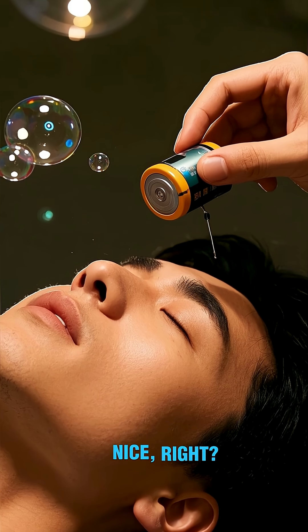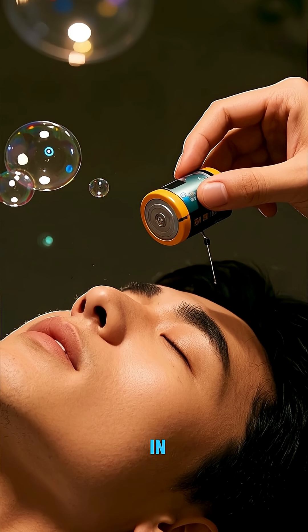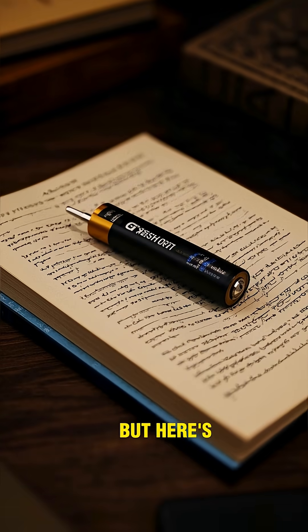That would be so nice, right? Like, my phone's dead — let me just pop in a new one. The reason why is because of the way that lithium batteries work, but here's the thing.